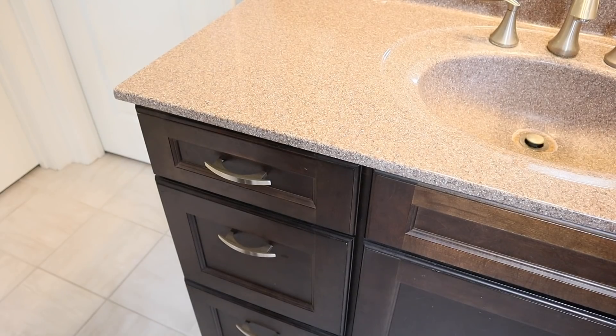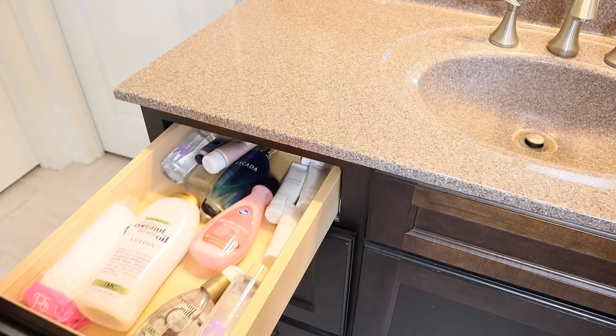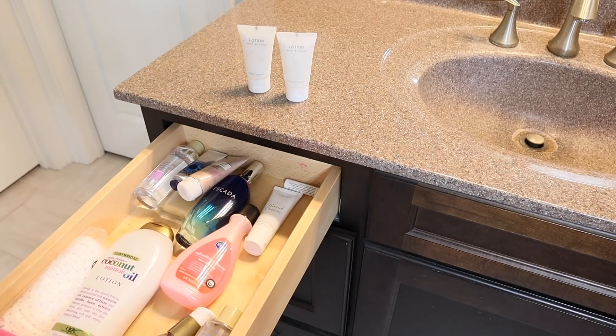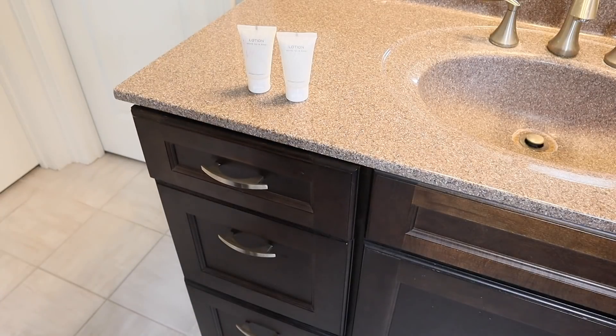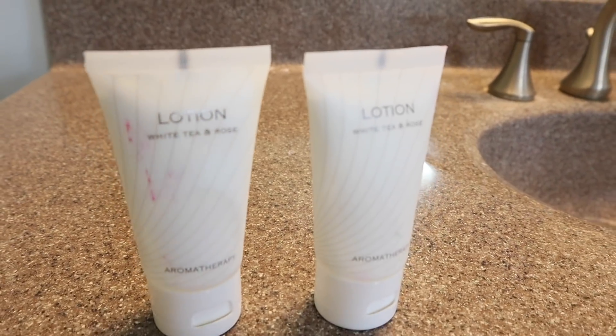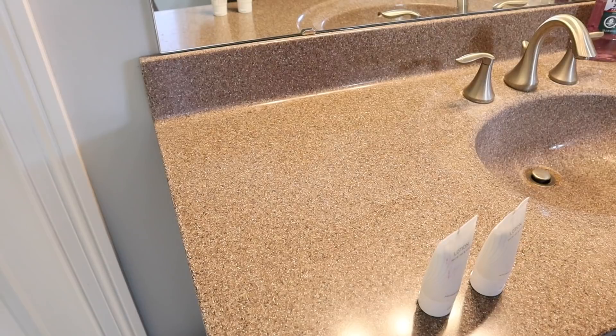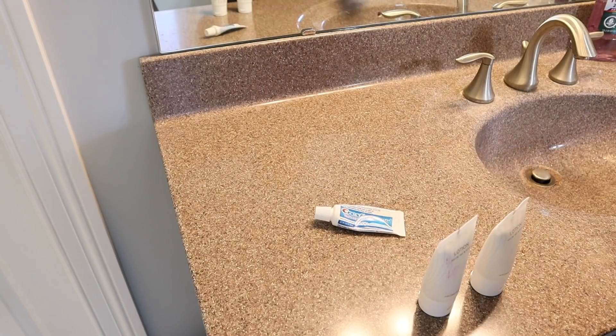Let's dive in and start with the first one, which is samples or travel sizes of things. Now, depending on which hemisphere you are in, you are either about to head into a vacation season or you have possibly just left it. Either way, chances are over the years you have built up a little collection of tiny things — lotions, cosmetics, makeup removers, deodorants, things like that. Maybe you've even brought home one or two of those little tiny shampoo bottles from hotels. Go through all of those things and whittle down your collection. Be very honest with yourself about how many of those you are actually going to use.